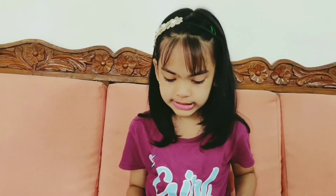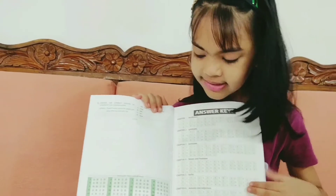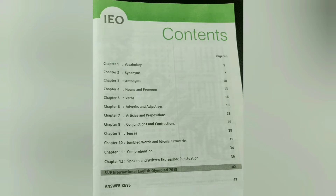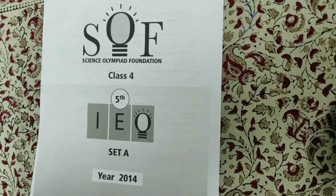Let's see how it starts — it starts with the questions. We have sections A, D. The first is Vocabulary. The answer keys are right here. We have bubbling — means this is also going to be just like IMO, bubbling. Chapter 1 to 12 answer keys. It's the SOF Science Olympiad Foundation, Class 4, 5th IEO, Set A, Year 2014. So let's start.